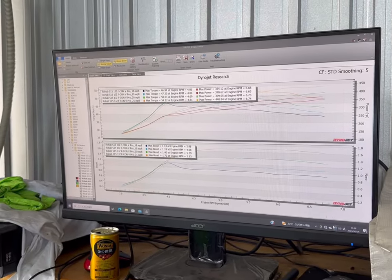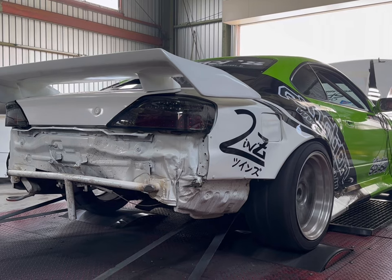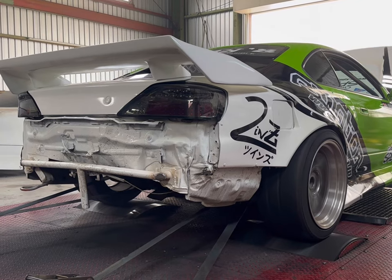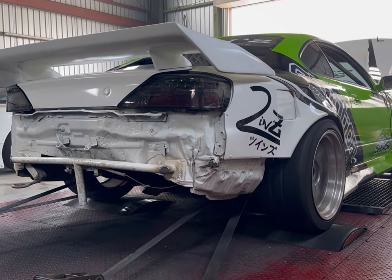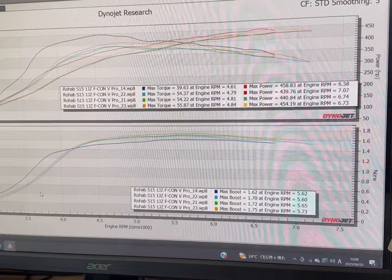400 at 1.7 bar. Then 454 at 1.75 bar boost.